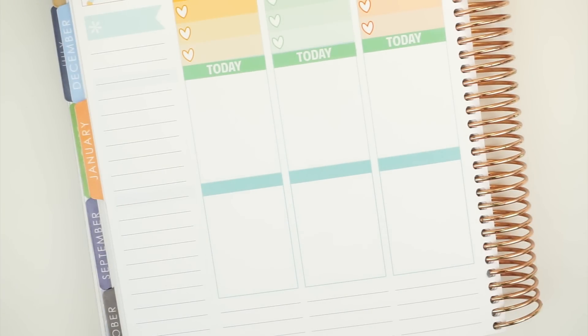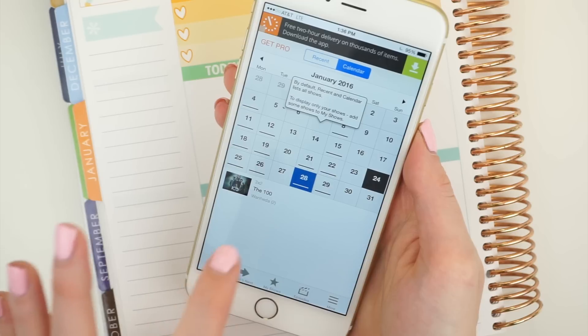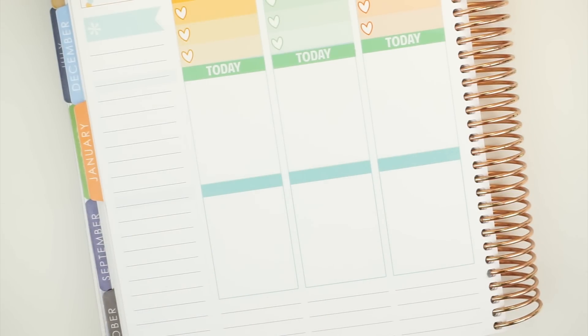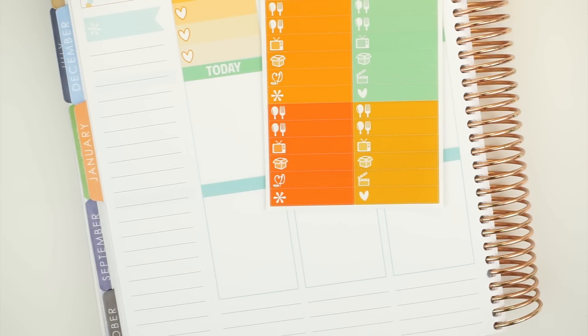I saw in Sweet Kauai Designs' Plan With Me that she uses this app called Next Episode to keep track of her TV shows, and I thought it was really cool so I downloaded it. Basically on your phone you can tap and see a calendar of when your shows are going to come on, which is really good for planning because now I can see all the shows coming on this week. I know that there aren't a ton of TV icons on this sheet — in fact there aren't quite enough — but I don't have any colors that would really go with it, so that's okay.